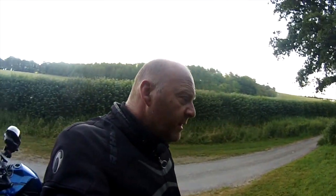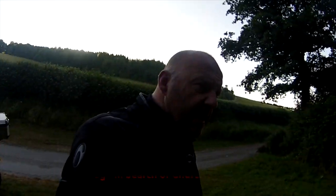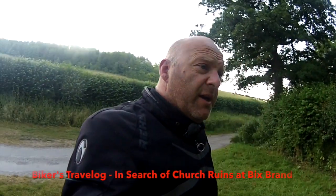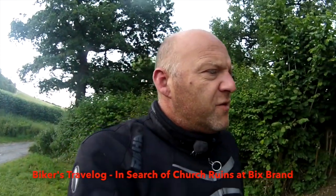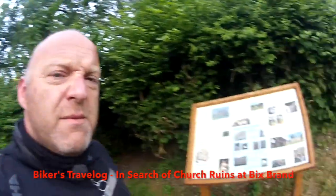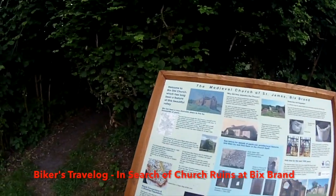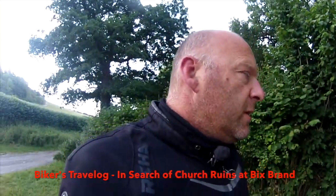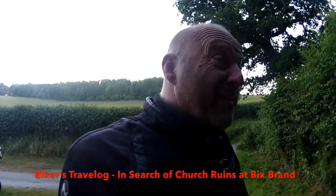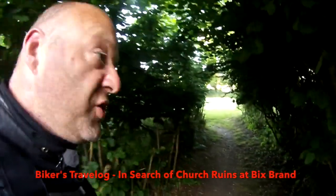Morning, welcome to another Biker's Travelogue. I went out with the birds this morning and you can probably hear them chirping away in the background. I'm in the middle of nowhere again in Oxfordshire in the UK, a place called Bix, just off Bix. I've come to find this old ruined church and I didn't even know it was here. I saw it on a map the other day and thought I'd come and investigate. Let's go and check it out.